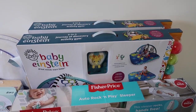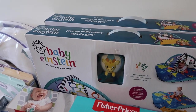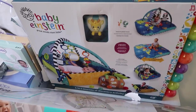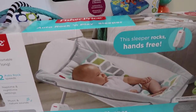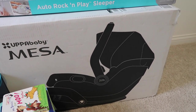We're going to start over here. We actually ended up getting two of the Baby Einstein play mats, so we'll have to return one of those — but it's a really nice play mat. And then we got our Rock and Play, and we did get our UPPAbaby Mesa car seat.